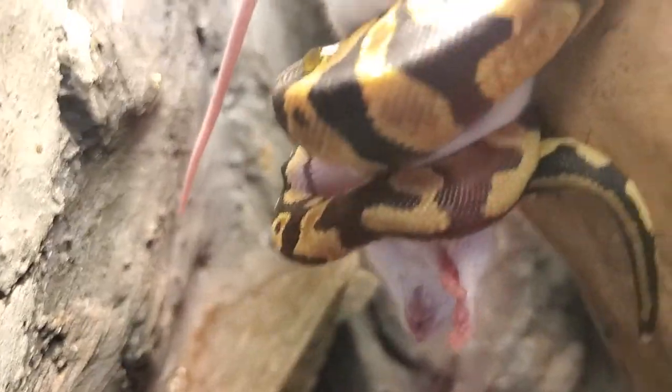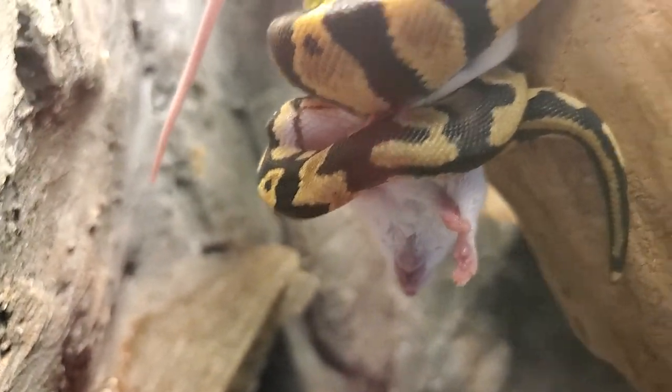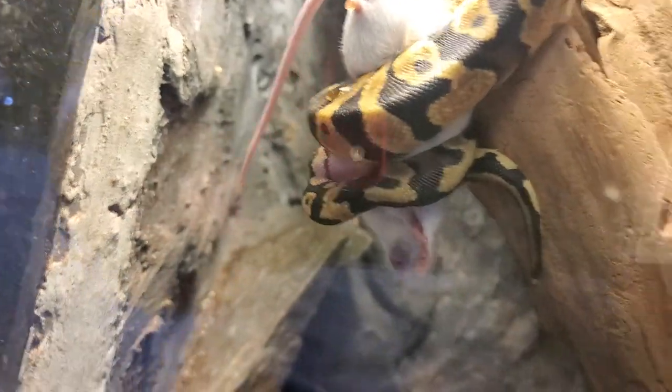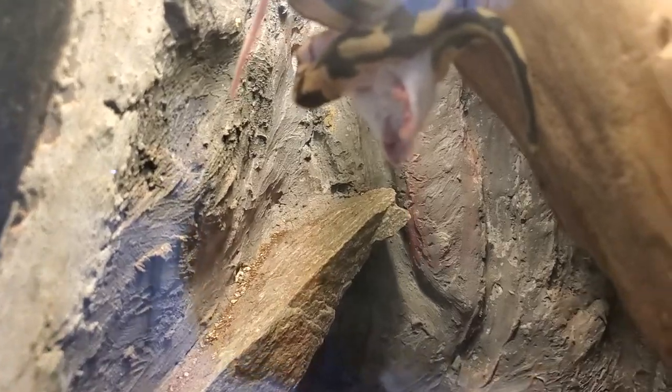This snake is actually squeezing the life out of the mouse. That's pretty intense. The mouse is actually secreting urine and feces because of the pressure the snake is putting around it. I can't believe how fast that snake just took hold of that mouse. Going back over here to the Cane Break Rattlesnake.